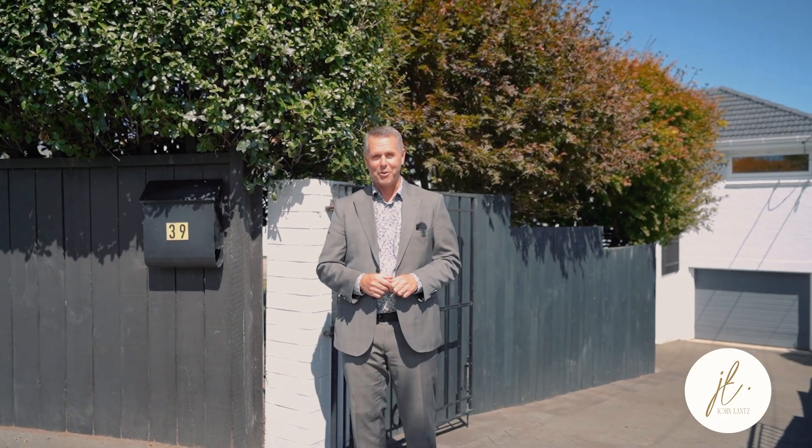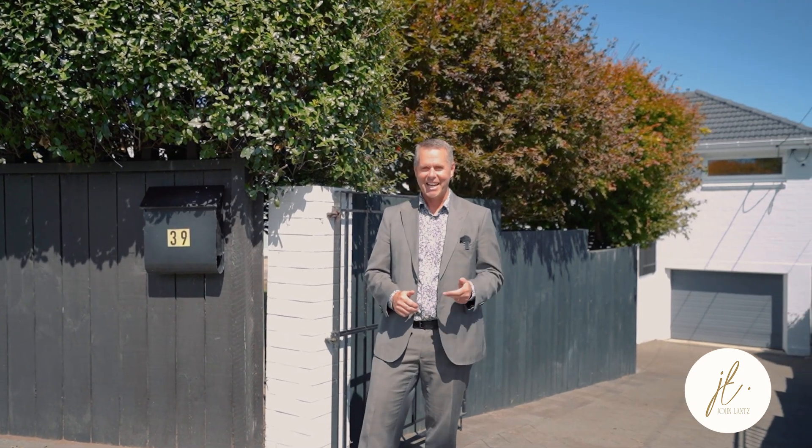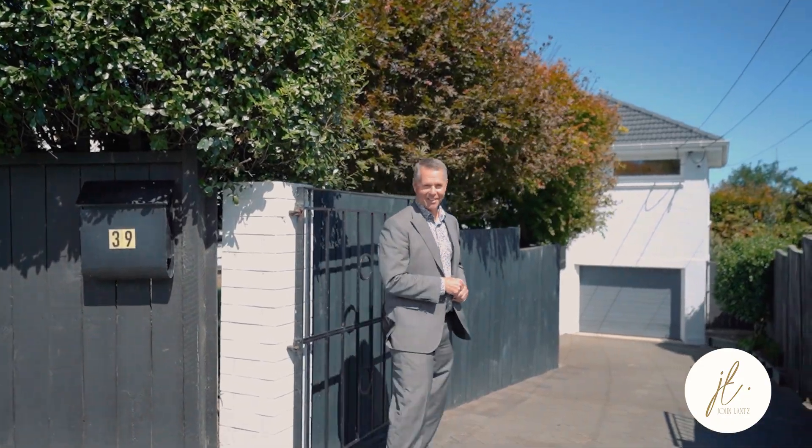Welcome home to 39 Harapaki Road, right here in the heart of Meadowbank. It's single, sassy, and sunny. I can't wait to show you around — this one's definitely for you. Come on, let's have a look.